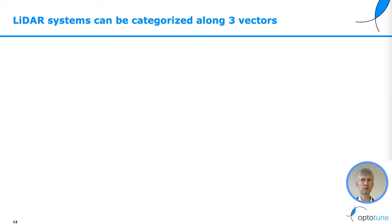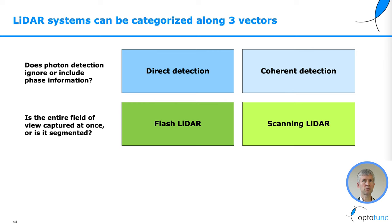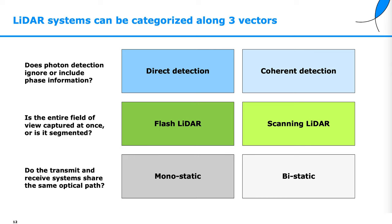LiDAR systems can be categorized along three vectors. Does photon detection ignore or include phase information? Then it's either direct detection or coherent detection. Is the entire field of view captured at once or is it segmented? Then it's either a flash LiDAR or a scanning LiDAR. Do the transmit and receive systems share the same optical path? In the first case it's a monostatic system; in the second case, a bistatic system.